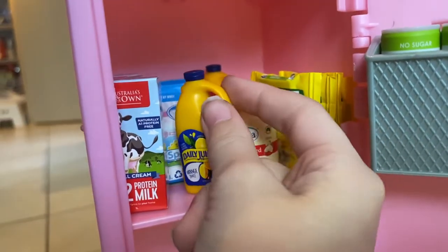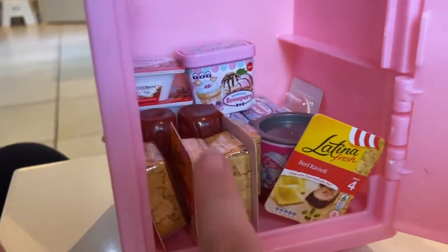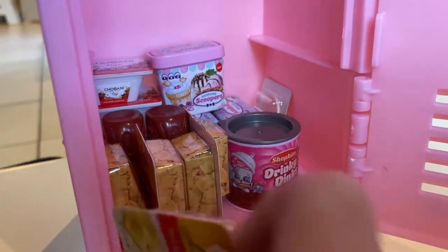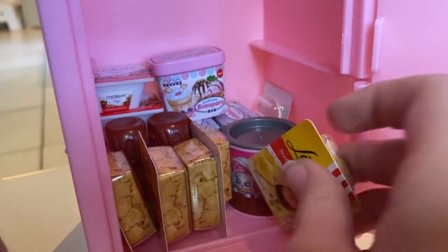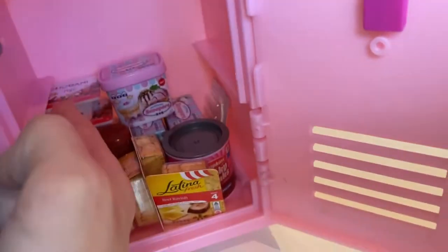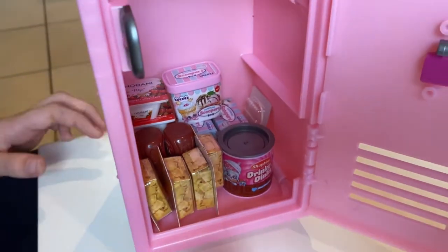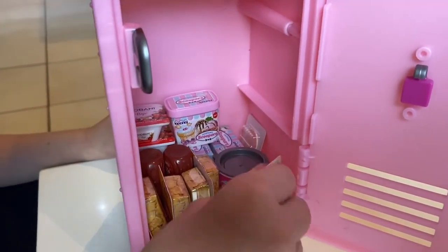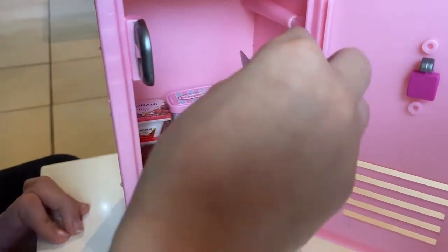Different brand of milk behind the juice because I had no space. And down here we have some ravioli — delicious! We have some drinks, we have pizza sauce that's behind the ravioli, we have ice cream, yogurt, and one slice of ham. Wait a minute — ham!